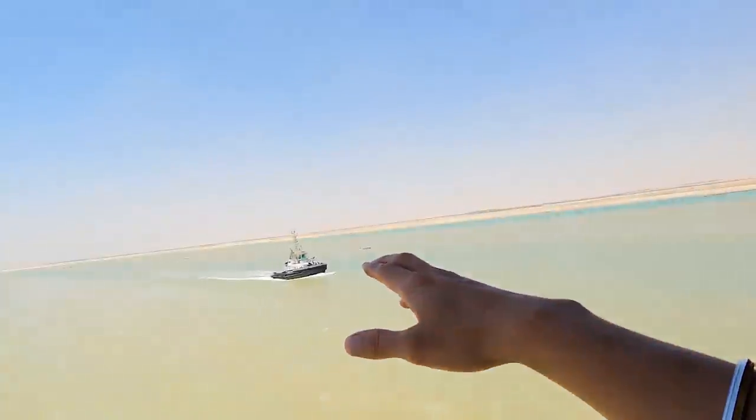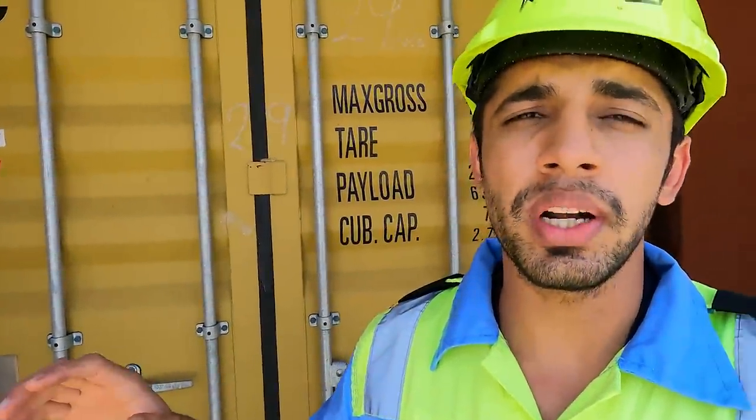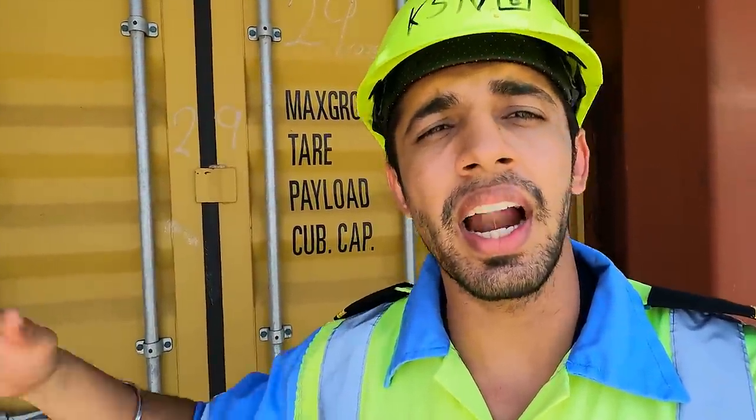Have a look at these two tugs — number 1 and number 2. They have been escorting us since the beginning of the canal and they will be with us throughout the entire journey, another 2-3 hours. That is what I was telling you — much more attention being paid to emergency contingency plans after the Ever Given incident.